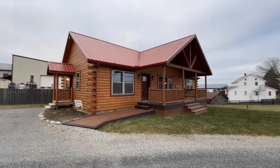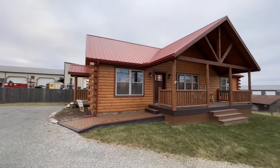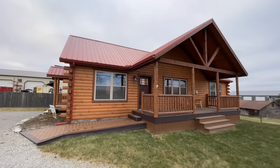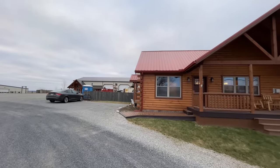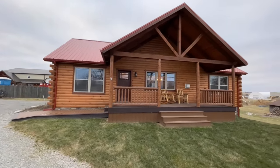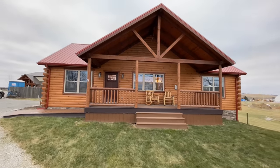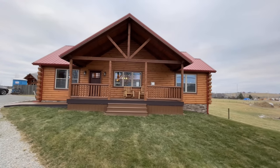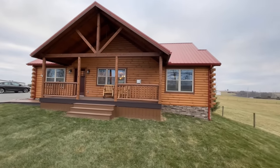Here we go with yet another exquisite modular log cabin. This one is a two-bedroom, two-bath, 1,170 square foot home and it is stunning. We are here at their manufacturing facility so all these homes are built right here in Ohio and then shipped. They will build these homes within a three-hour radius but they also work with different dealers that can help you get this home nationwide.